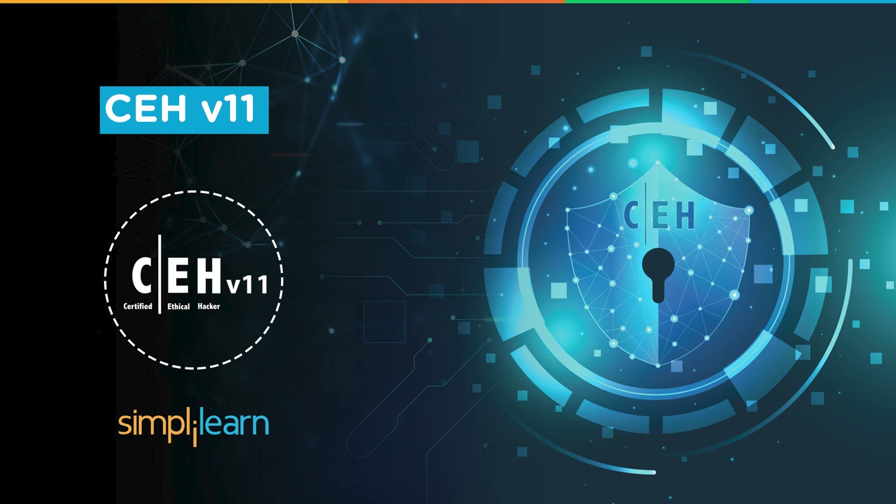In this video, we will brief you about the world-renowned Certified Ethical Hacker certification — the CEH certification version 11. This video will throw an insight into how different the CEH version 11 is from the previous versions and what you can expect from CEH version 11.